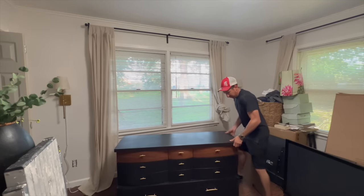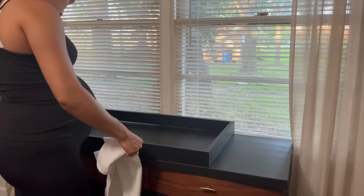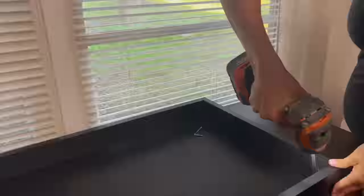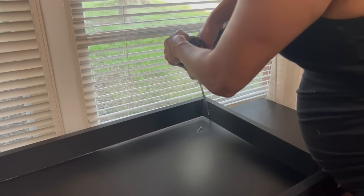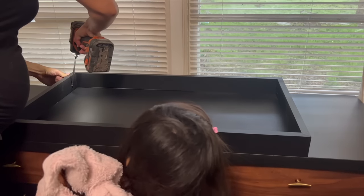A changing table was a must whether the room was to my liking or not. I was fortunate enough to be able to redo this dresser and add the top portion to convert it into the changing table that I wanted. It definitely saved a lot of money as opposed to buying a brand new one.